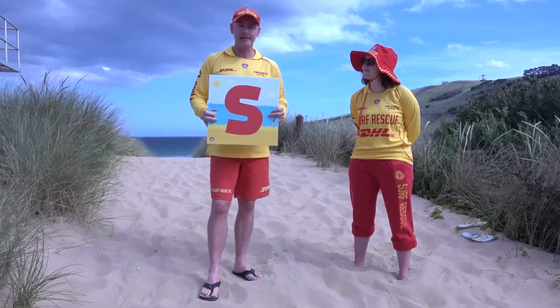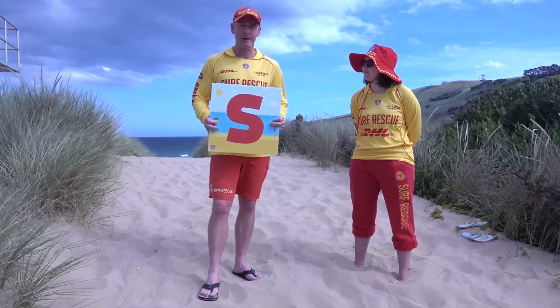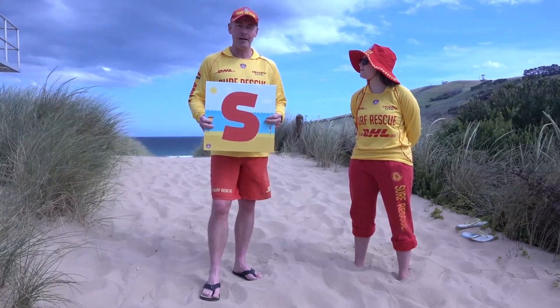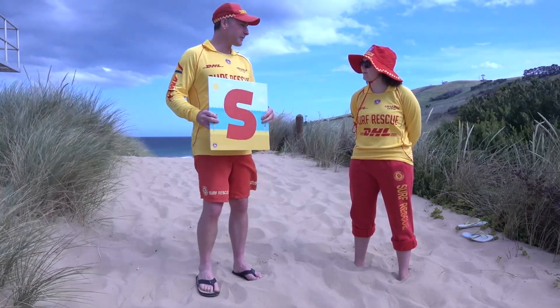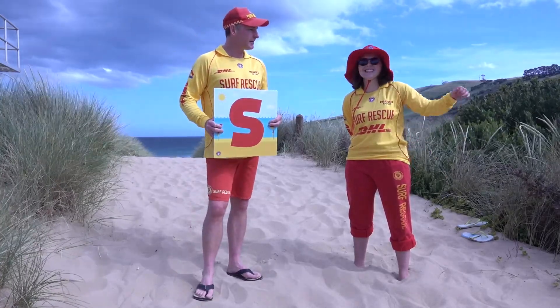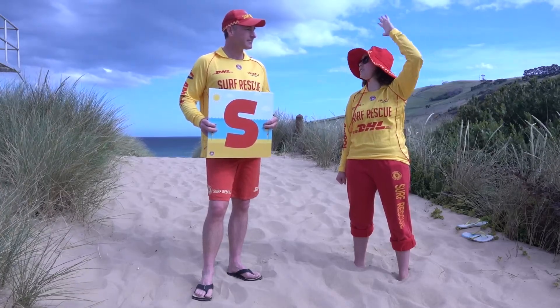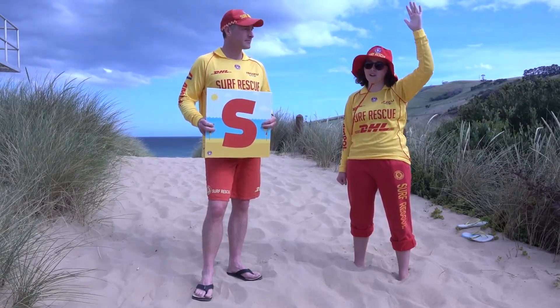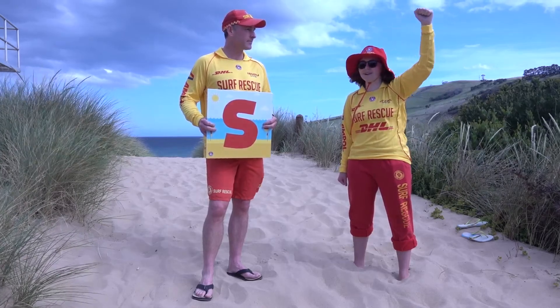The last letter is S, which stands for Signalling for help. This is one of the most important aspects of being at the beach. If you're getting into difficulty, you put your arm above your head and wave it with a closed fist. We don't wave with an open hand because people might think you're just waving hello and won't come to help you. So again, it's a closed fist wave above your head.